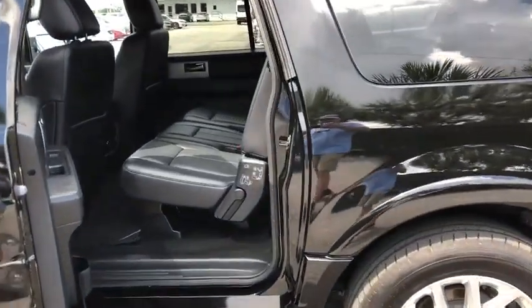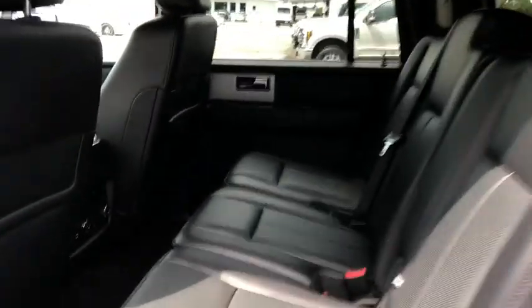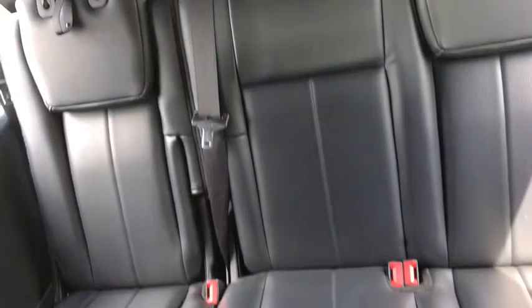This vehicle has less than 50,000 miles. Here are some of this vehicle's great options: traction control, power passenger seat, power liftgate, navigation system, running boards, and leather-wrapped steering wheel.